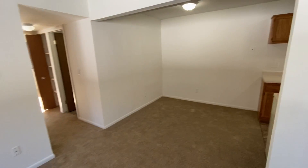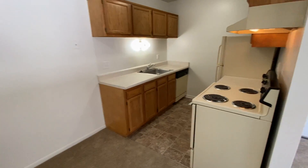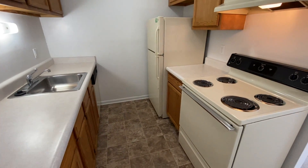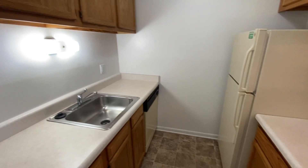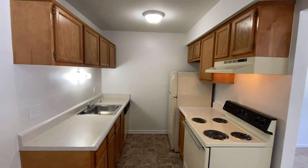Turning around, we have our dining room area. We also have a galley style kitchen. Our kitchens feature a wide variety of amenities such as a stove, refrigerator, sink with garbage disposal, dishwasher, overhead lighting, and plenty of cupboard and cabinet space for any of your food items.